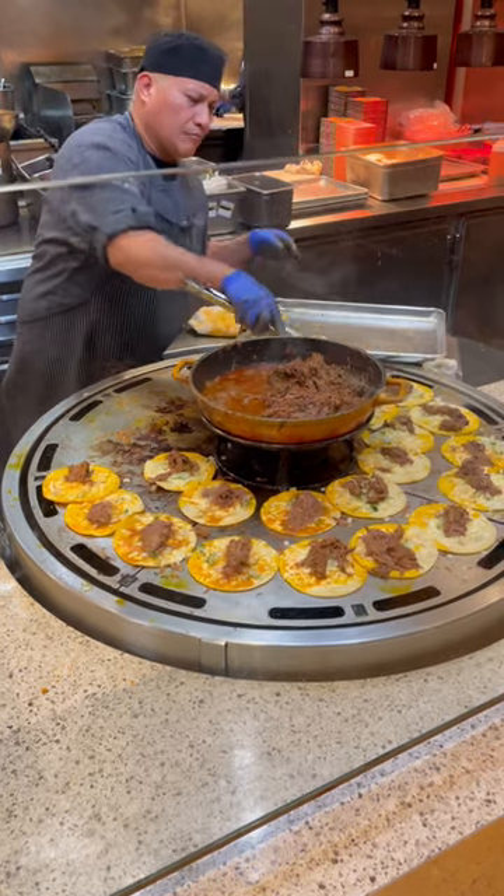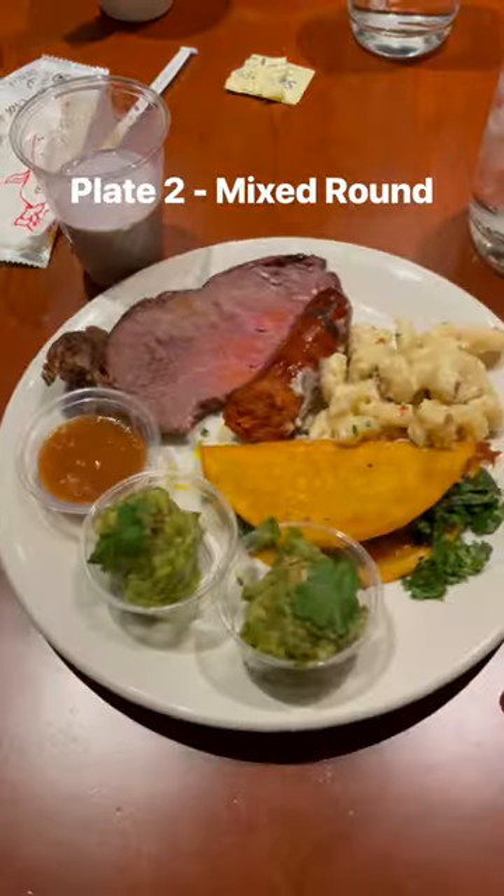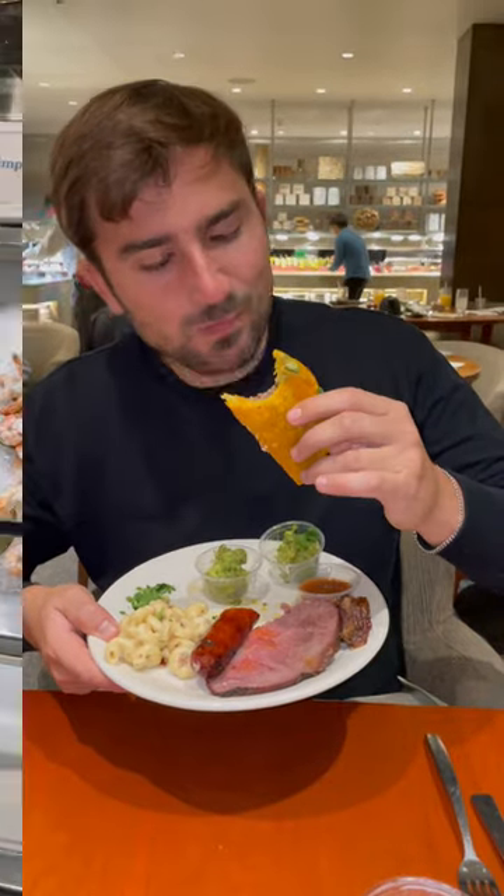Next, onto the freshly made birria tacos and some freshly carved prime rib. Plus, got a little side of mac and cheese and a Portuguese sausage. My favorite was definitely the birria taco.